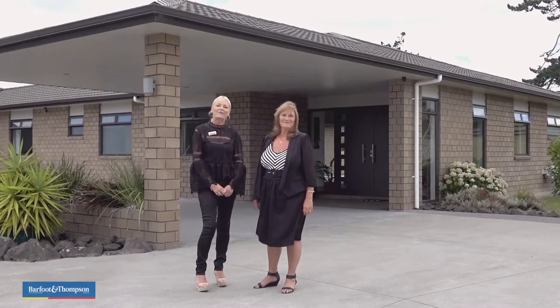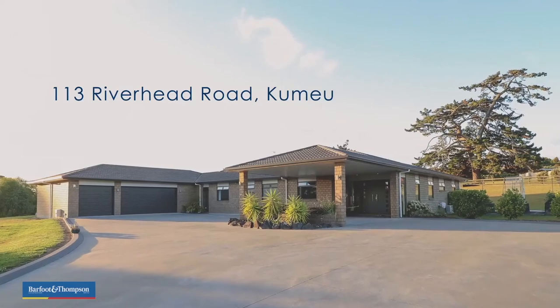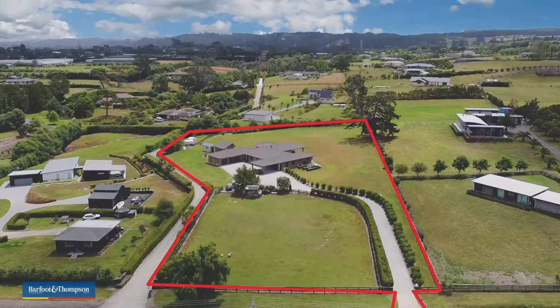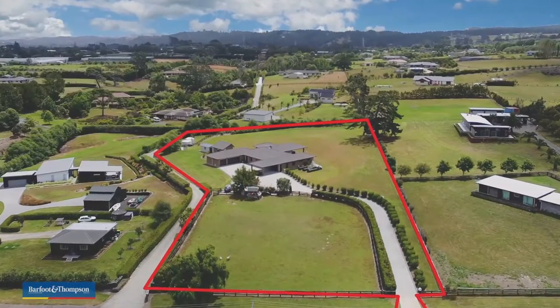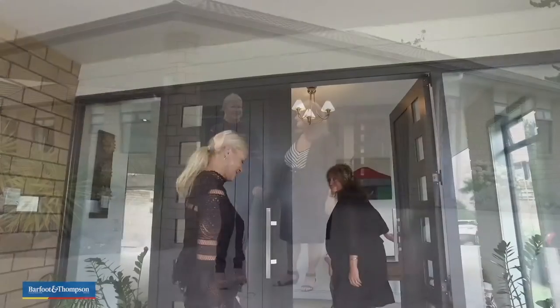Hi, I'm Sharon and I'm Chris and we're from Barfoot and Thompson. Here we are at 113 Riverhead Road in Kumu, a stunning 387 square metre brick and tiled home beautifully built and set on an incredible one hectare. Come and have a look.